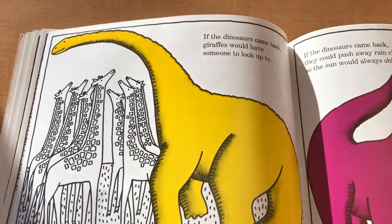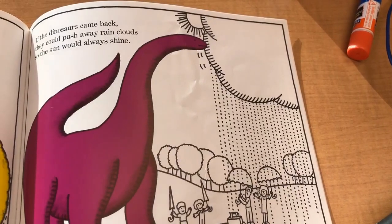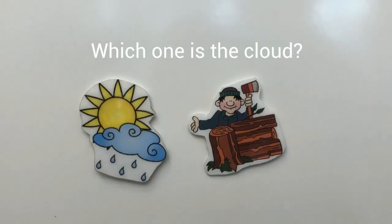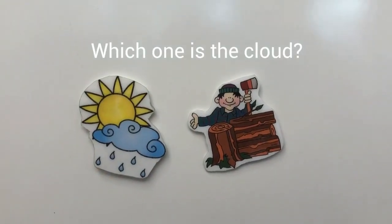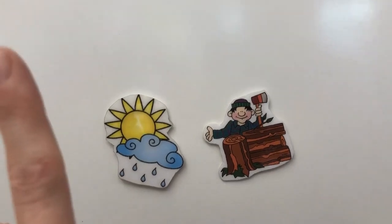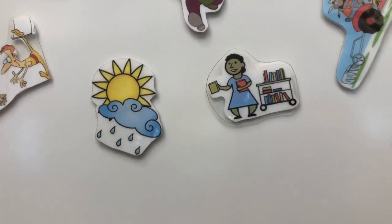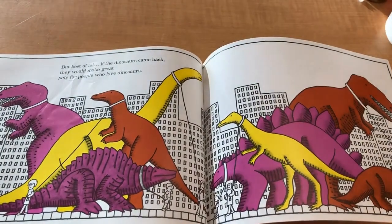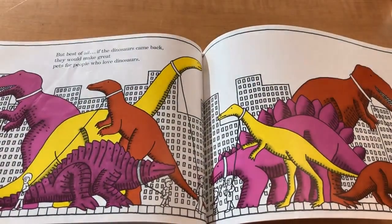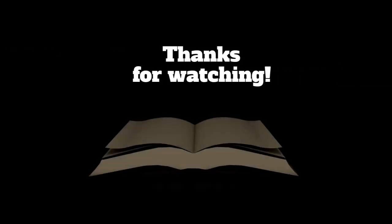If the dinosaurs came back, giraffes would have someone to look up to. If the dinosaurs came back, they could push away rain clouds so the sun would always shine. Best of all, if the dinosaurs came back, they would make great pets for people who love dinosaurs. The end. All right. Bye bye. Thank you.